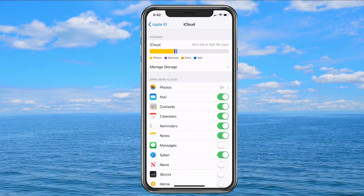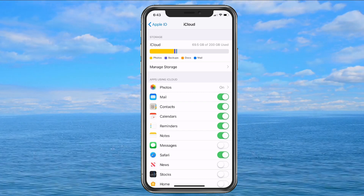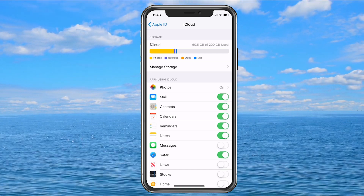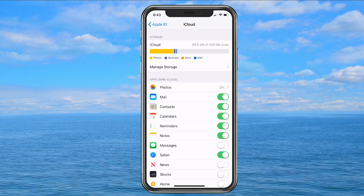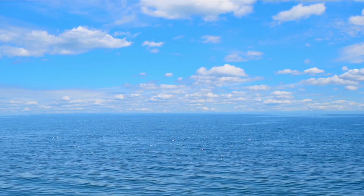I do suggest turning it on — use the 5 gigs free. It's really nice because if your phone gets destroyed or you upgrade, all your stuff just comes down automatically once you log in, which is amazing. You don't have to re-enter all your contacts or send your pictures over — they're just there. I really do hope you enjoyed this overview of iCloud, and I thank you so much for watching.